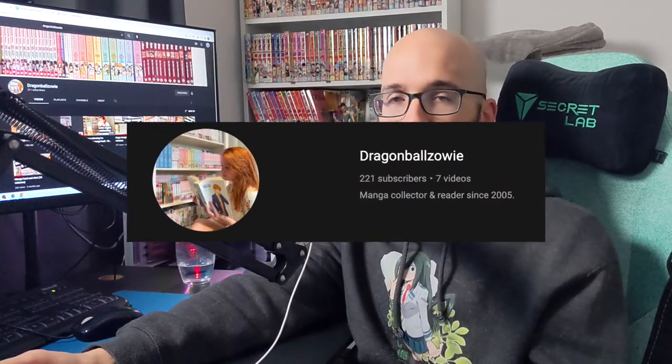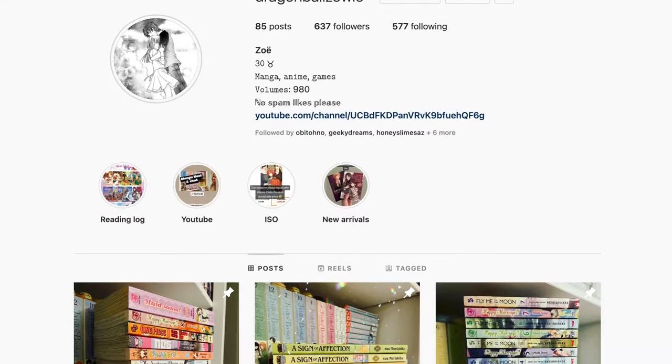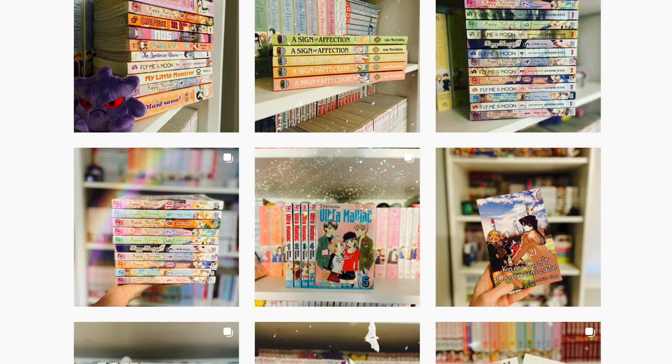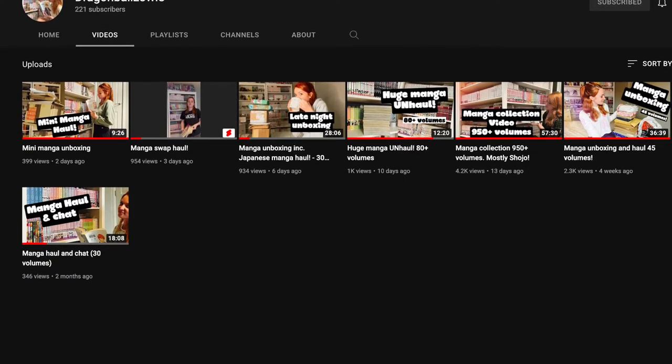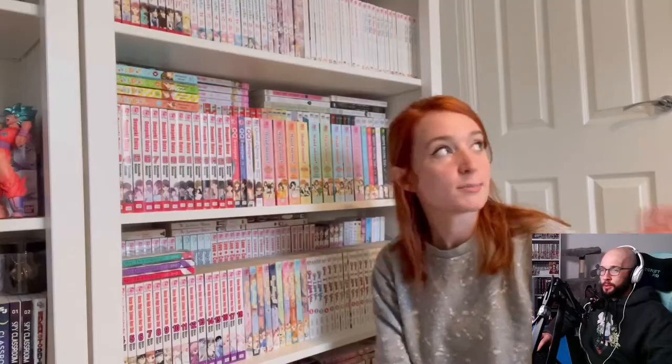I'm checking out another manga collection — this time Dragon Ball Zoe. I first found her on Instagram, but she's recently started uploading videos onto YouTube. I'm going to be checking out her video from close to three weeks ago. Unlike Boogiesnacks and H2O Manga who have mostly seinen and shonen series, Zoe has mostly shoujo. This is going to be a big eye-opener for me because I probably won't know most of the series she has.